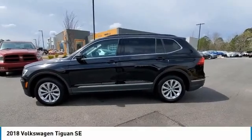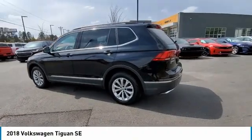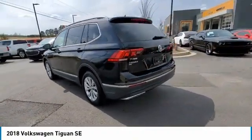We are pleased to show you the 2018 Tiguan. With Volkswagen Tiguan, it's good to be turbo. Turbo with class.